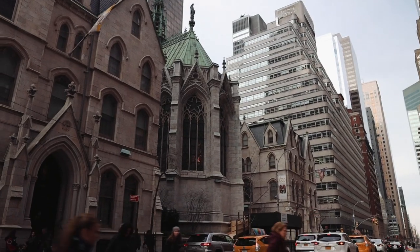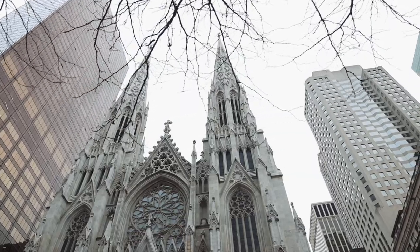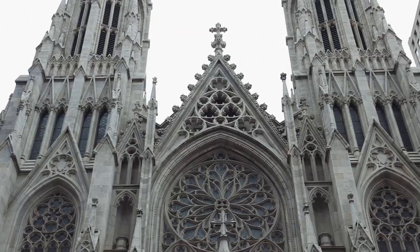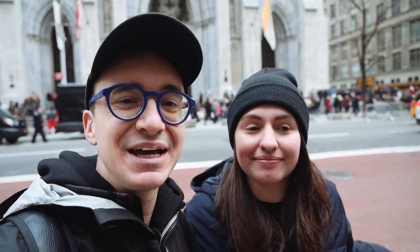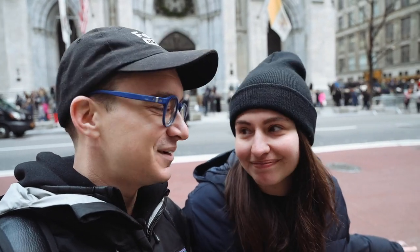Once you get to 50th Street, turn back to the west and head towards St. Patrick's Cathedral. Once you hit 5th Avenue, you run right into St. Patrick's Cathedral, which is the largest gothic cathedral in the United States. F. Scott and Zelda Fitzgerald were married here, and there are also around 150 weddings a year held here — it's truly the spot of spots.